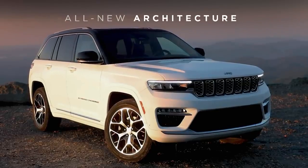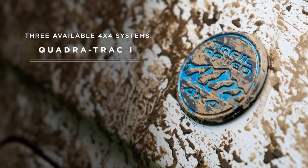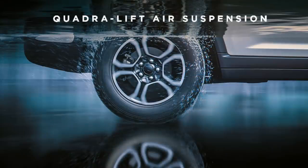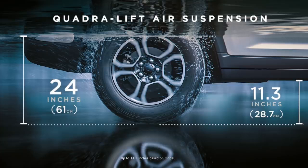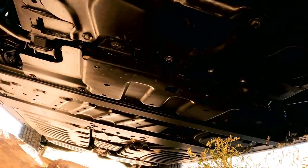The all-new architecture offers more innovative features and more capability than before, with independent front and rear suspensions, three available 4x4 systems — QuadraTrak 1, QuadraTrak 2, and QuadraDrive 2 — with rear electronic limited slip differential, and the class-exclusive available QuadraLift air suspension. This delivers class-leading 11.3 inches or 28.7 centimeters of ground clearance and 24 inches or 61 centimeters of water fording, a full 4 inches or 10 centimeters more than the outgoing Grand Cherokee model. This technology is coupled with a new class-exclusive available sway bar disconnect that provides improved articulation and traction over rocks and rough terrain.